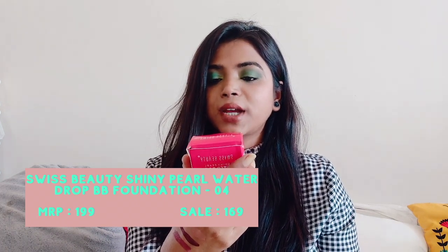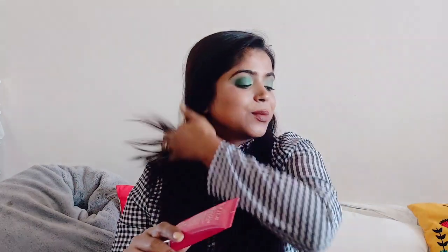Next up I got this Swiss Beauty Shiny Pearl Water Drop — it's a kind of baby cream foundation, though it doesn't actually say foundation. I got it in shade 04, which I think is the darkest shade, and it's still too light for me. They only have four to five shades, which is not great — though many good foundations in India also have limited shade ranges. So I'm not happy with the shade match.